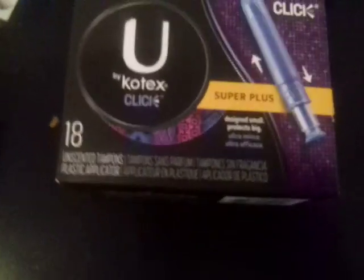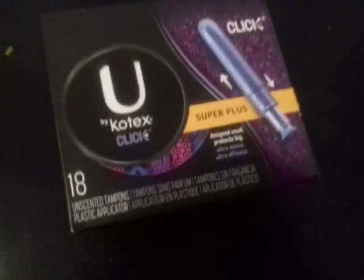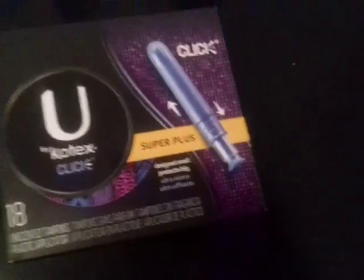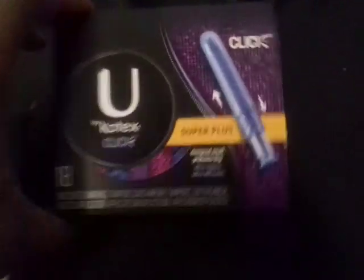Last and not least, some tampons. Lately I've been using reusable cloth pads, and it works wonderful for me. But sometimes I may want to use some tampons. I did see some organic tampons, so I might go back and pick that up and see how that is.